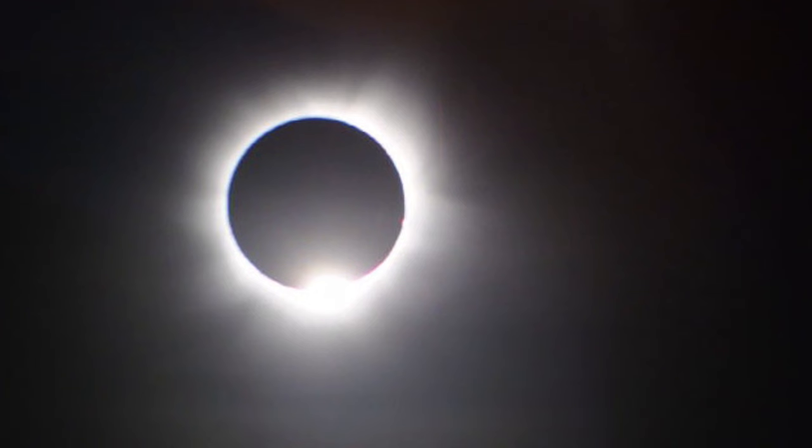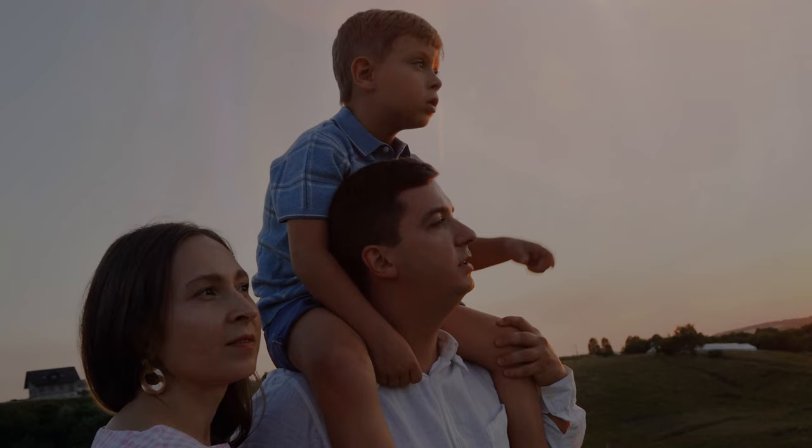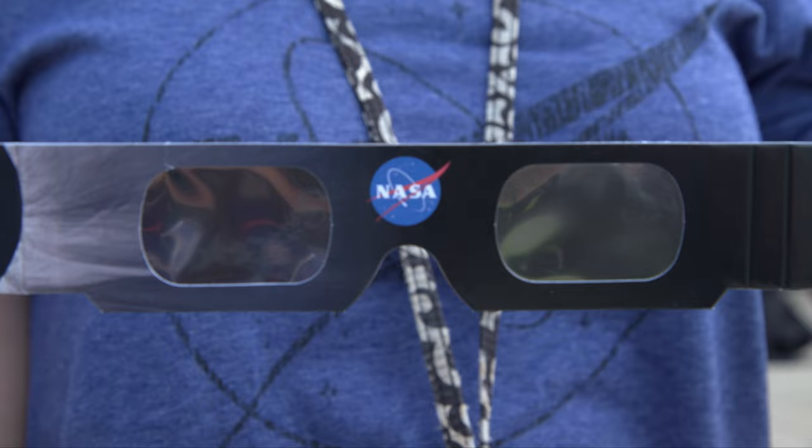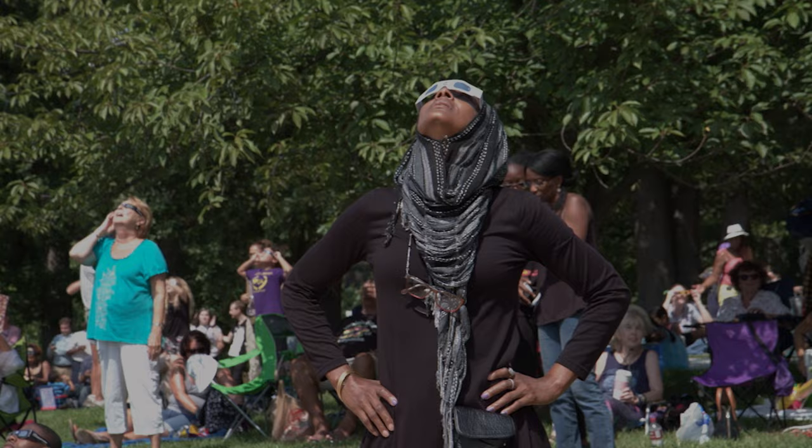You can look directly at the Sun during a total solar eclipse, but only when it's completely covered by the Moon for a brief period known as totality. This is a really special moment. At all other times, you should wear eclipse glasses so that you don't say bye-bye-bye to your vision.